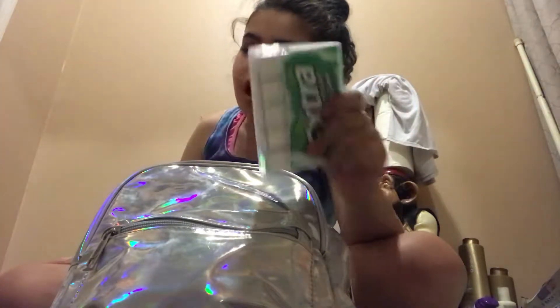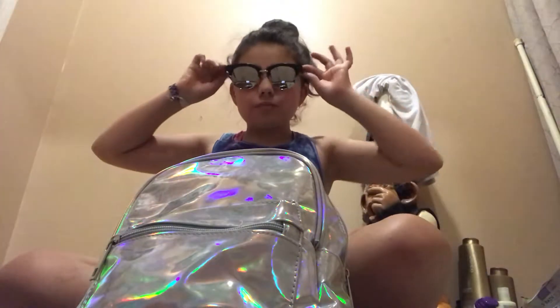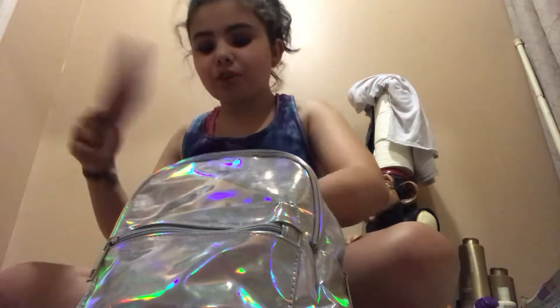So, I have some gum and I'm about to eat some because I really want to eat some right now. I also have my sunglasses. This is my sunglasses case — it's just sunny.